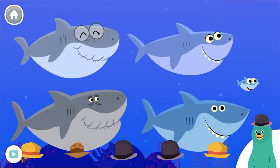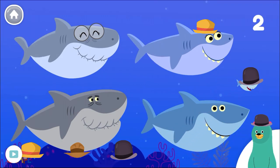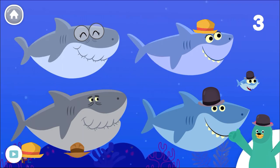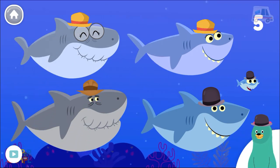Give one hat to each shark. One. Two. Three. Four. Good job!